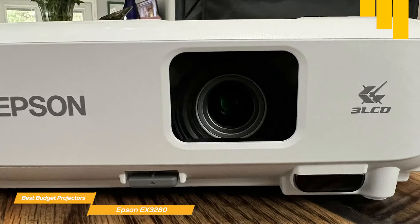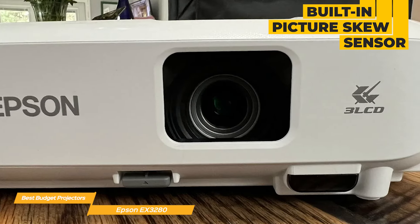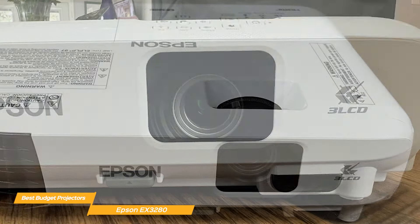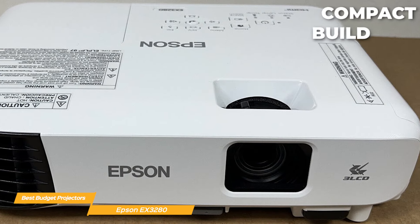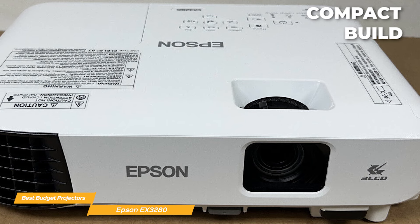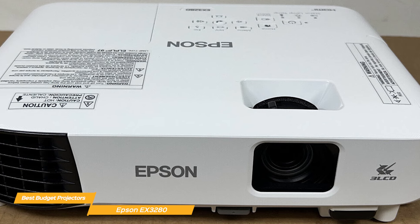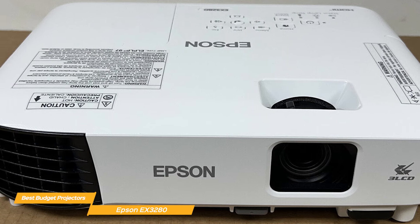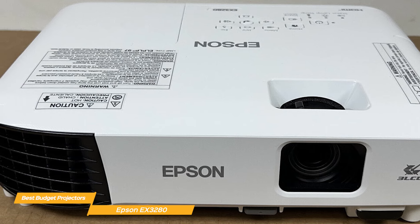It also has a built-in picture skew sensor, which automatically analyzes the picture and instantly corrects the vertical keystone to square the image. The EX3280 has a compact and portable build, which is great for transporting it between rooms or even bringing it outside. With its built-in speaker and easy setup, you can start enjoying your favorite content in no time.